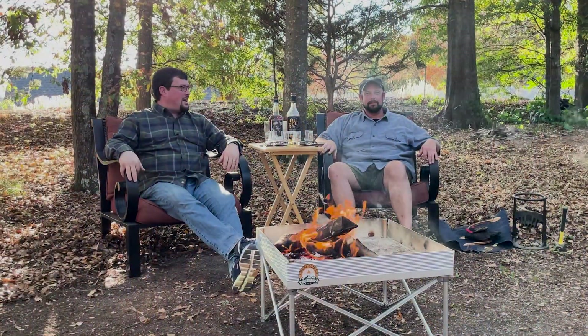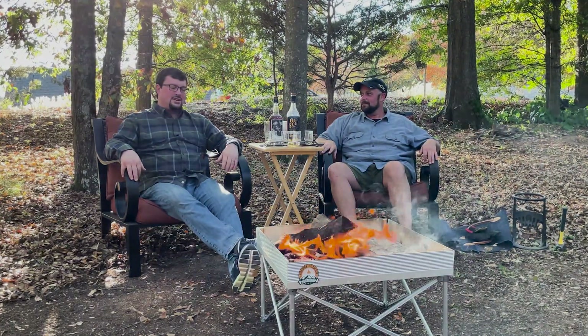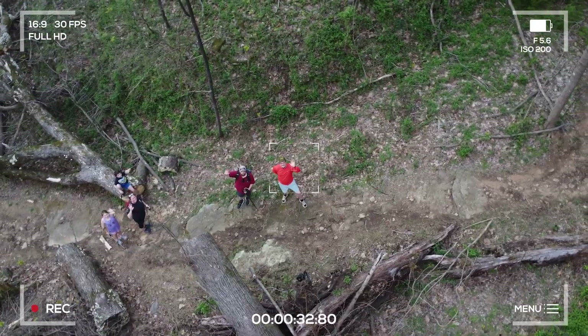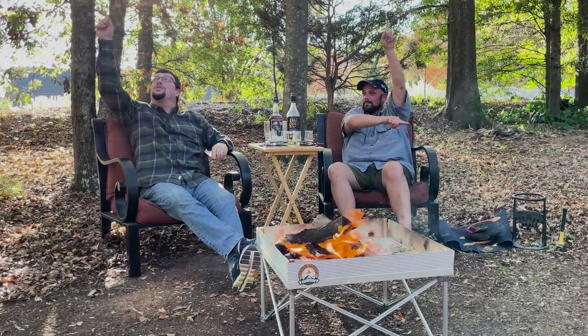Hey y'all, welcome back to the channel. We got me and David here — we're missing Bill this time but he'll be on the next one, don't worry. We had a previous episode that got a lot of likes and watches, a lot of comments. It was us hiking with our families and we fresh cracked a bottle similar to this one — it was really good. We said we're going to link it right here in one of the corners.